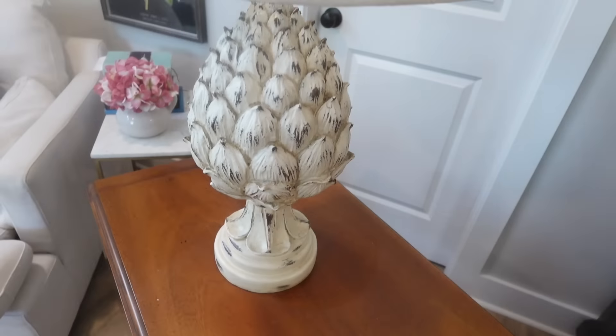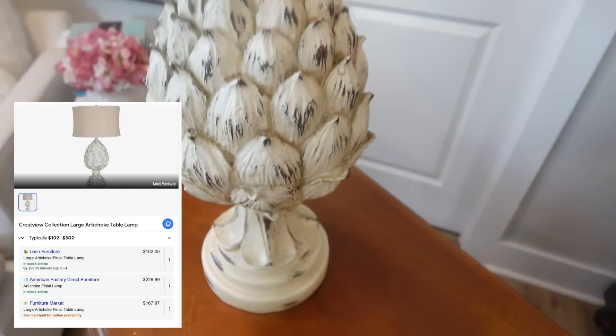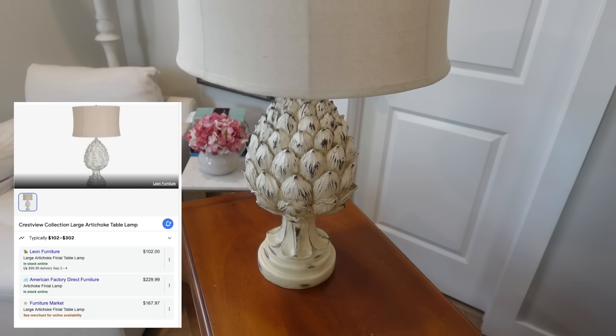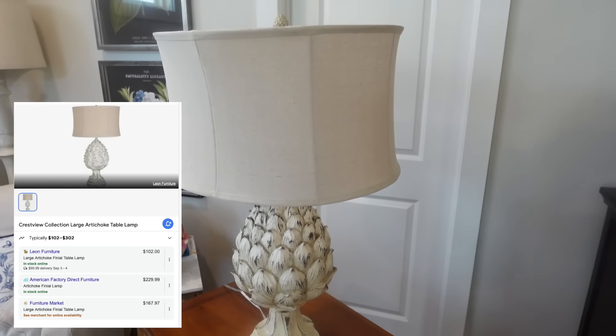We also like to have a lamp on our table. A lamp brings in an added element of lighting, more warmth. We were in HomeGoods and this is probably a lamp that 99% of people just walk past. Here she is. There are a couple of elements I love about this lamp — not only the artichoke base, which provides such interest, but also the shape of the lampshade. We got this lamp for $69.99. You can search it on Google — artichoke lamp. This exact one is a lot more expensive at a furniture store. I love the more texture and different elements I can get into a design. I'm a texture, texture, texture person.